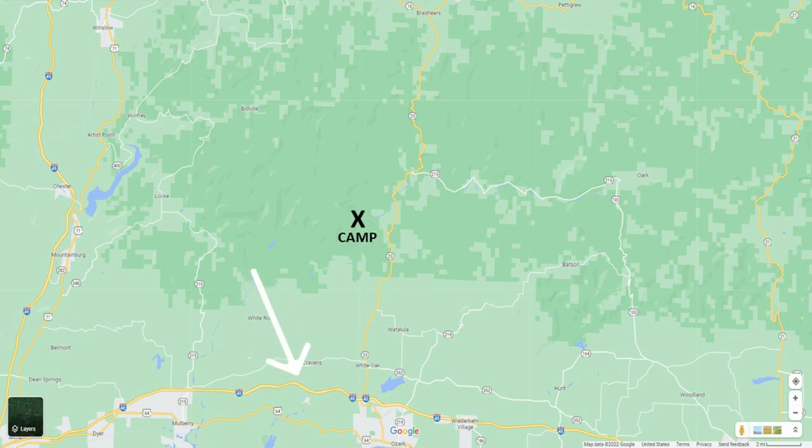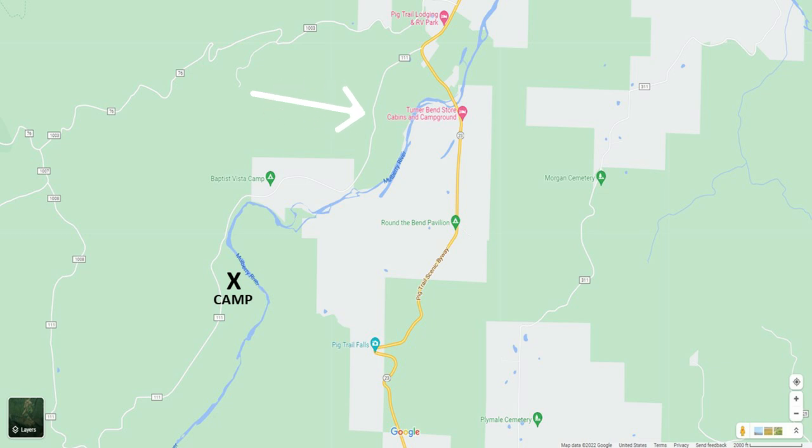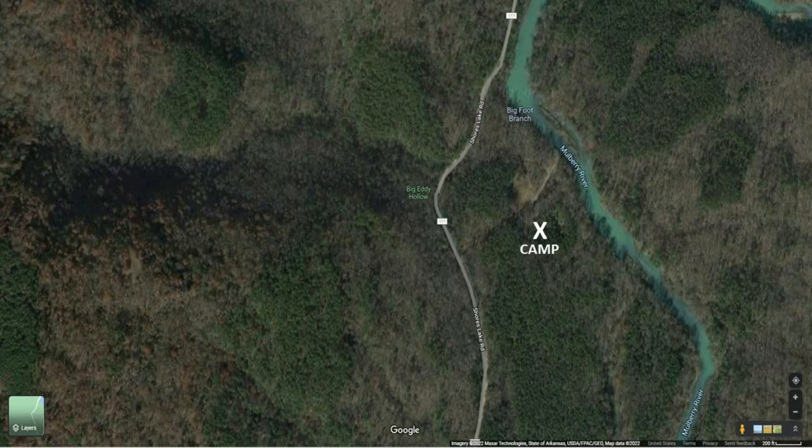In order to get here from Interstate 40, I'll be turning onto Highway 23, and then about 12 miles down Highway 23 North, I'll be taking a left onto Lakeshore Road. About two and a half miles on Lakeshore Road, I'll be turning left onto this dirt road right here, which is 1501X. Pretty much almost at the very end of 1501X is where I'm dispersed camped.